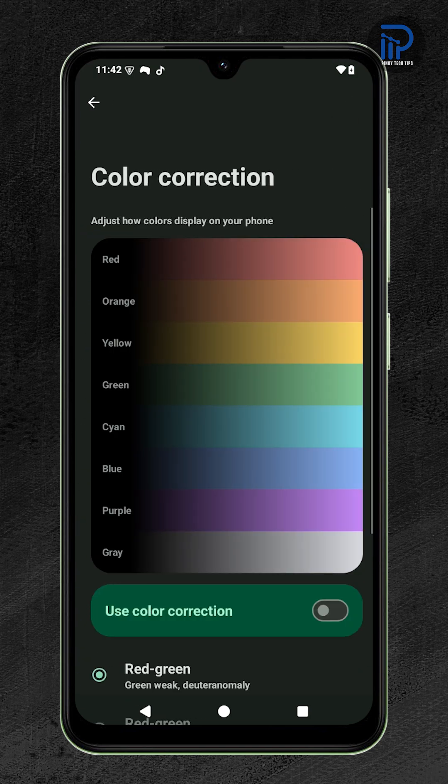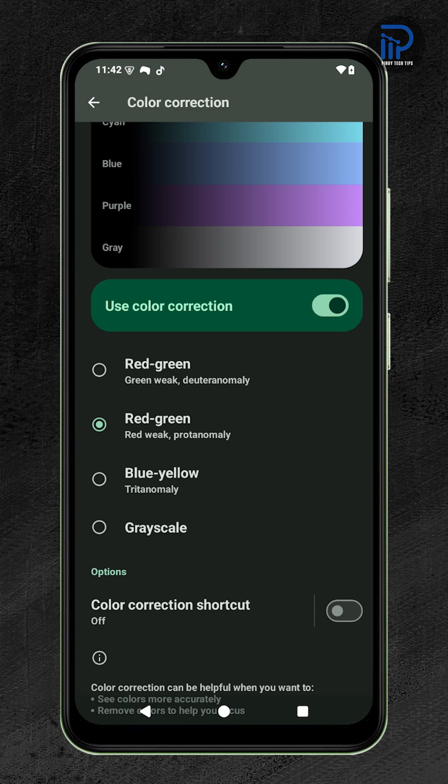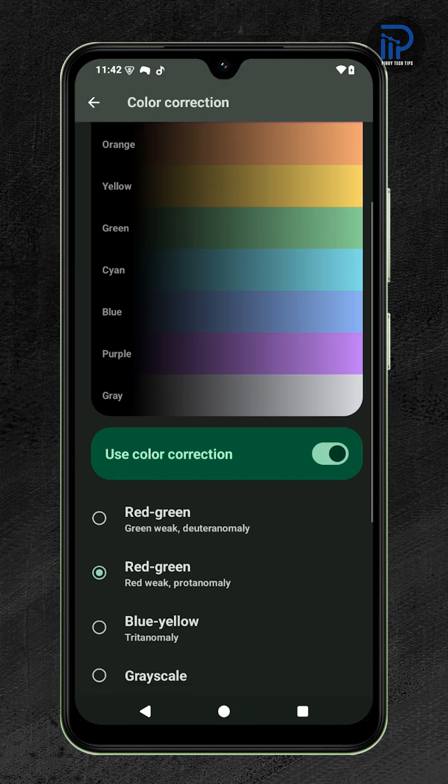To turn it on, toggle the switch next to Use Color Correction. Once enabled, your screen adjusts automatically so you can see colors more accurately or reduce certain tones for better focus.